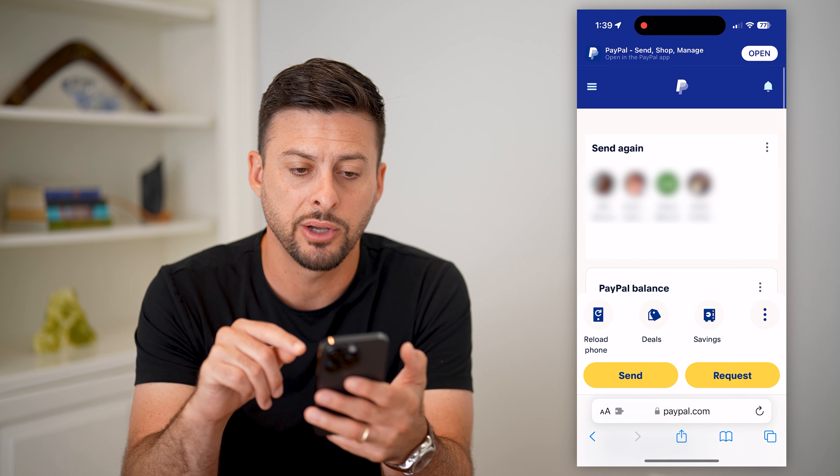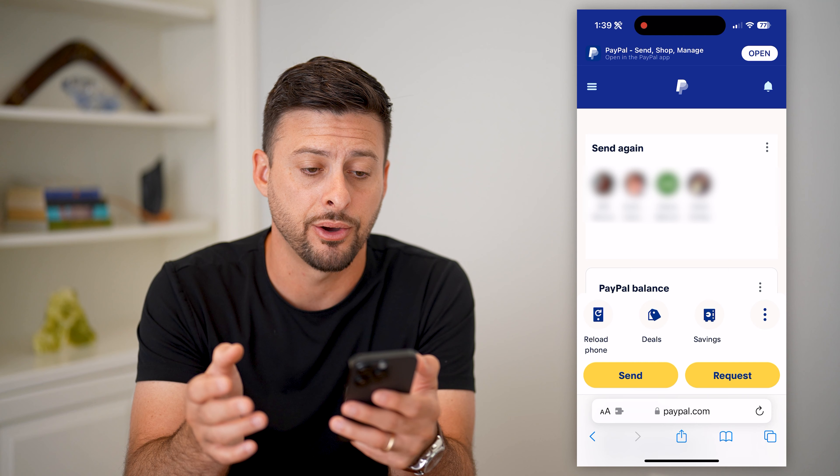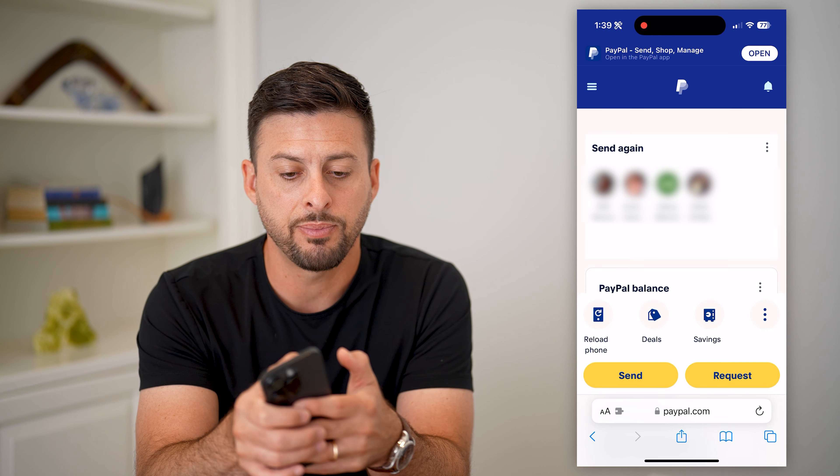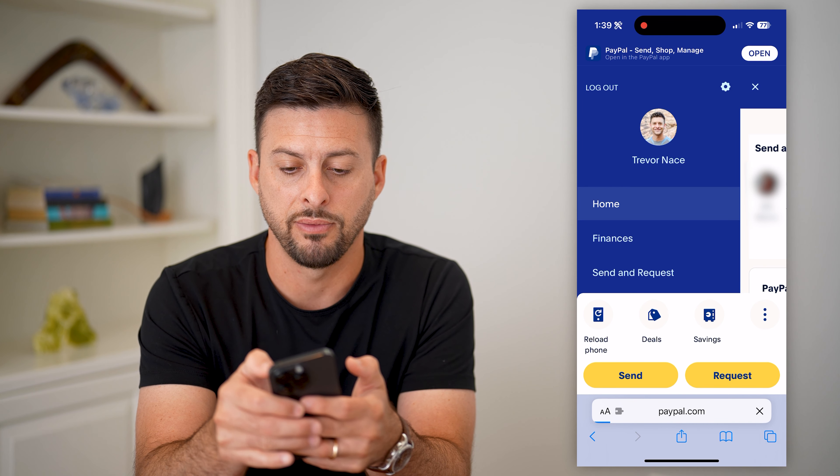So if we open up a web browser, you're just going to go to PayPal.com and log into your account. After you do that, tap the three lines at the top left, and then that little gear icon at the top right of there.